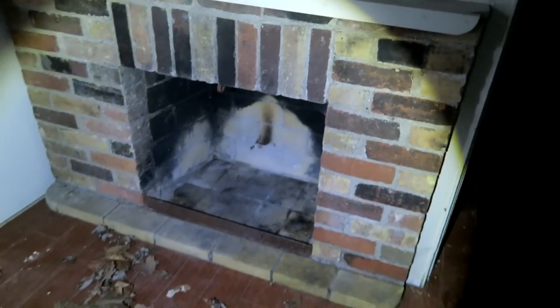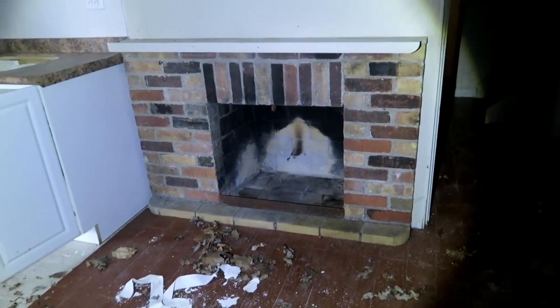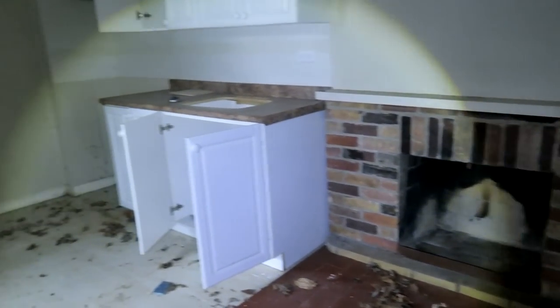Alright guys, there's the basement door. Oh, another fireplace down here in the basement — wow. Alright guys, we're gonna go upstairs quick, we're gonna check out upstairs. Let's go.